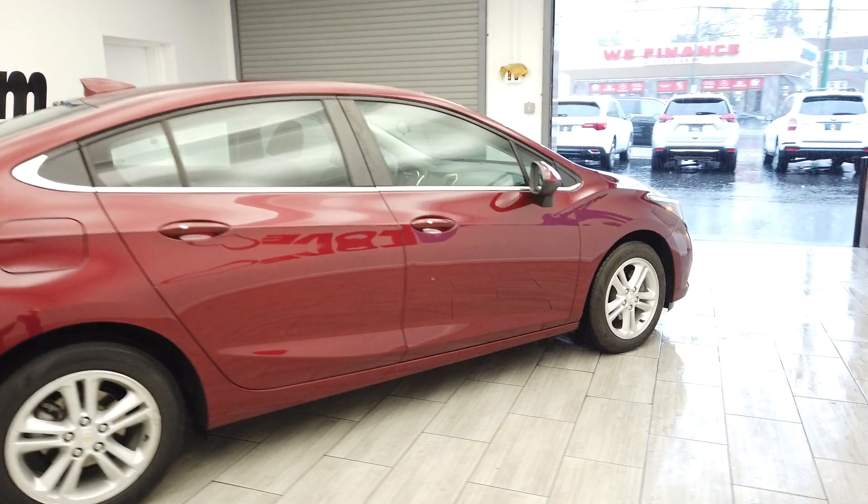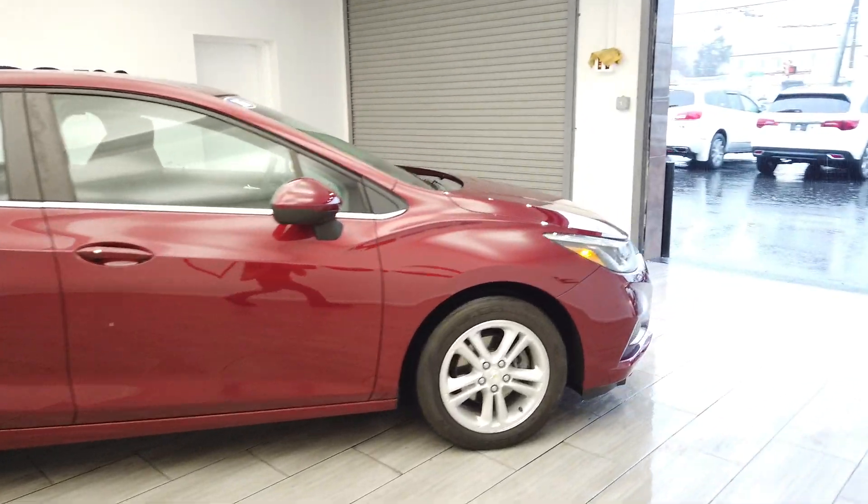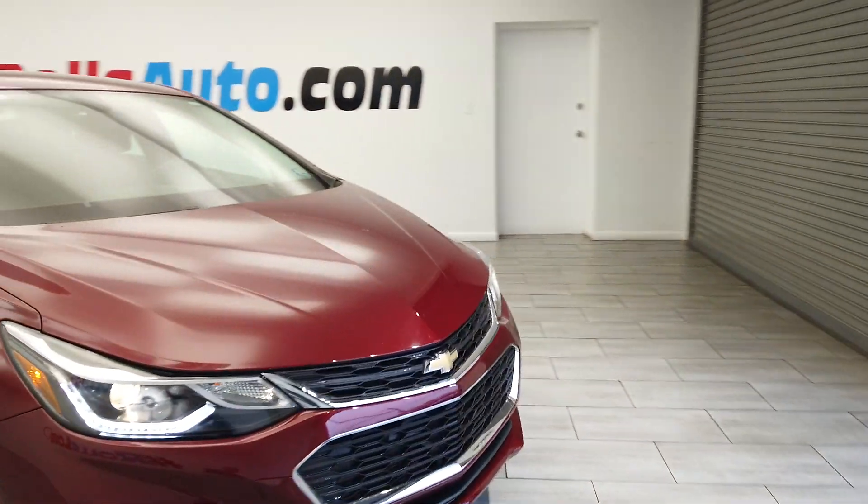You can see the factory tint, keyless entry, and LED headlights.